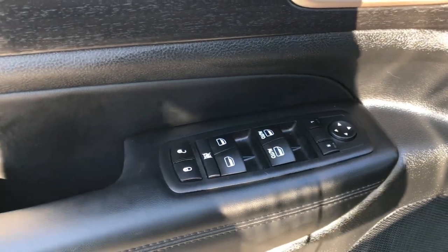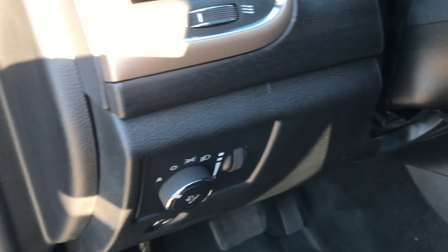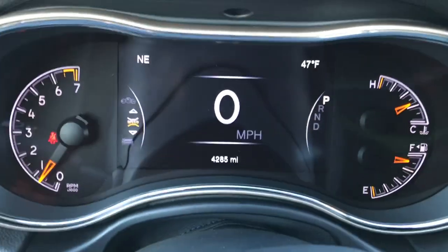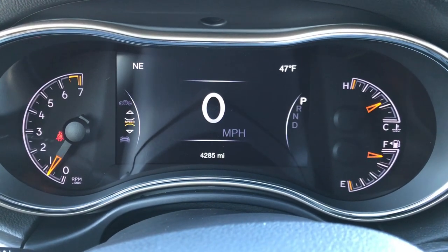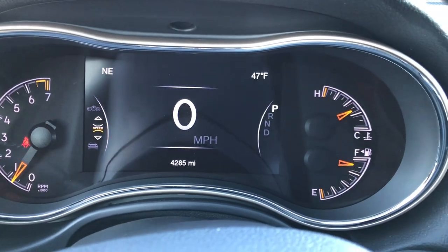Power windows, power locks, power mirrors. It has a nice wood grain trim on the doors. Auto headlamps. Inside you can have the EFT display — on the upper left you've got your compass, upper right the outside temperature display, and those are all configurable. You can see it has the digital speedometer as well.